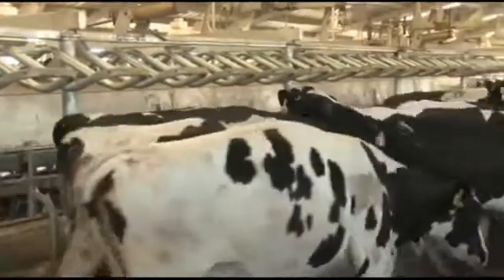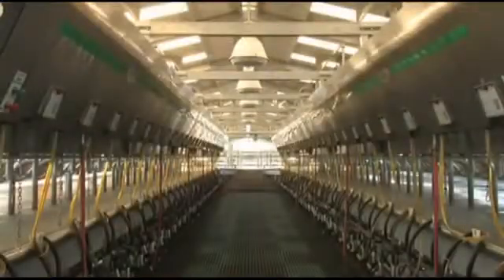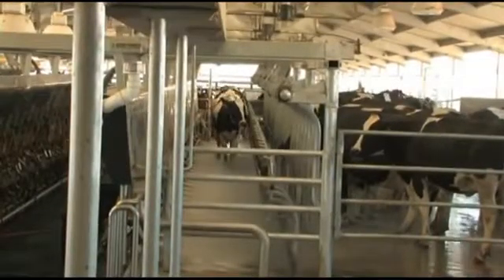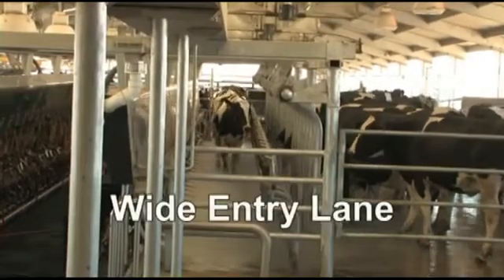The key to performance is throughput. Available in sizes up to double-fifty configurations, the Global 90i can produce maximum throughput. Rapid entry is assured as the cows easily file down large entry lanes.